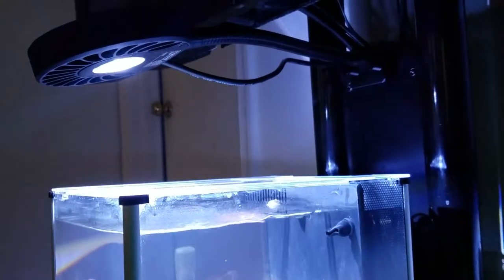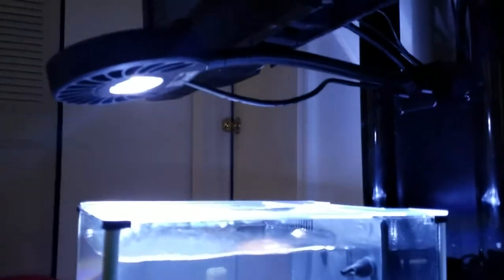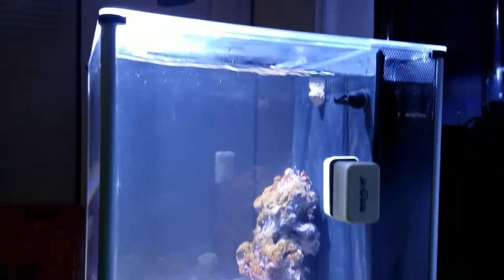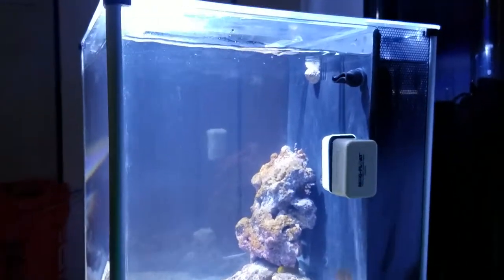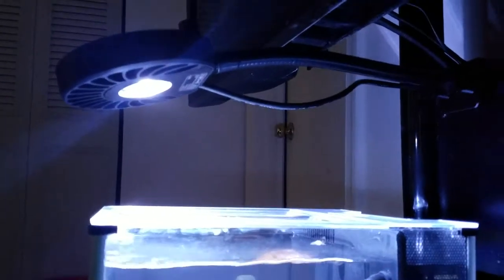By the way, the light is beautiful - this is the Kessil A80 Tuna Blue, a very beautiful light. That's just a quick update, we'll keep you posted. Thanks for watching.